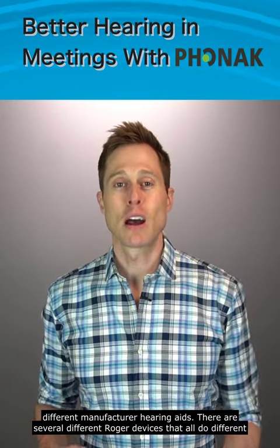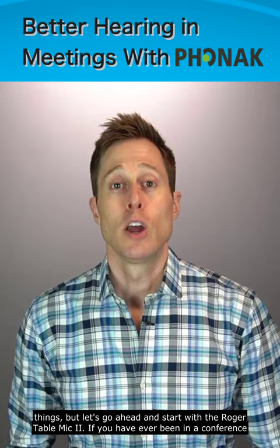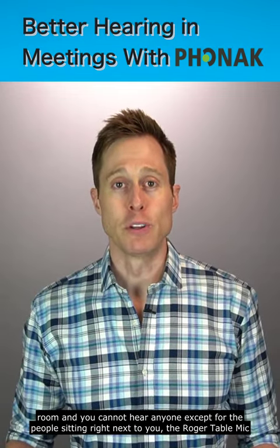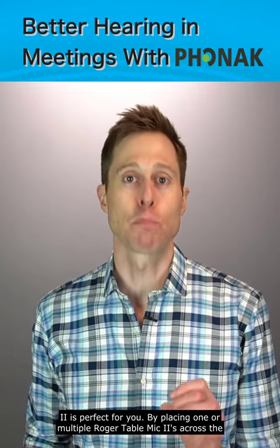There are several different Roger devices that all do different things, but let's go ahead and start with the Roger Table Mic 2. If you have ever been in a conference room and you cannot hear anyone except for the people sitting right next to you, the Roger Table Mic 2 is perfect for you.